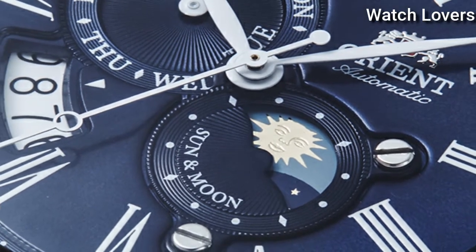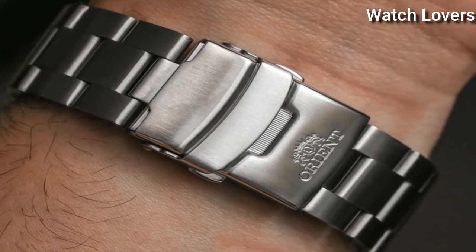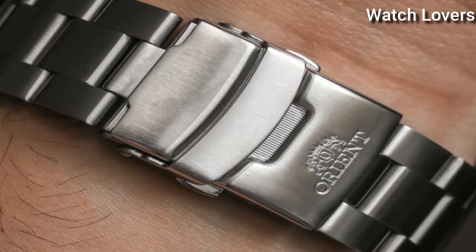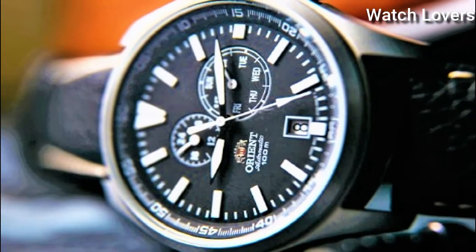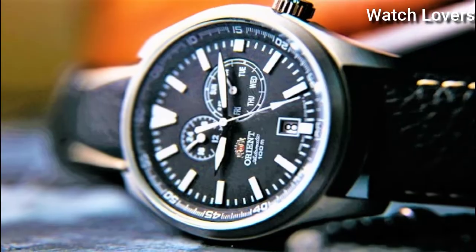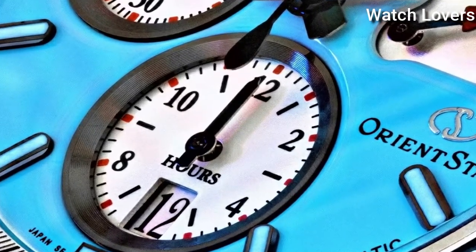Today I am going to show you the best Orient Watches for Men of 2022 based on specifications. All the watches product buying links are given in the video description. Please like, comment, and subscribe to my channel and press the bell icon for my new video's notifications.